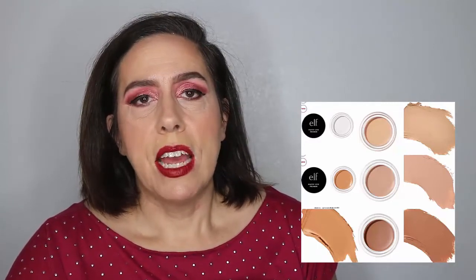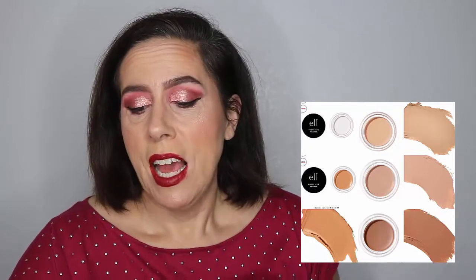It's a putty eye primer that locks eyeshadow for 12 hours and is crease-proof, infused with vegan squalene known to moisturize throughout the day. It comes in five shades at five dollars each. I think this is a great idea — it's kind of a take on the MAC paint pots. I like that it comes in five shades ranging from white to a deeper shade, great for multiple skin tones. But I'm plenty good on eyeshadow primers, so this is a no buy for me.